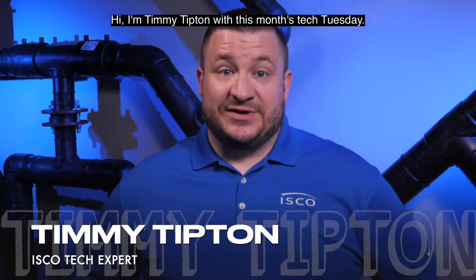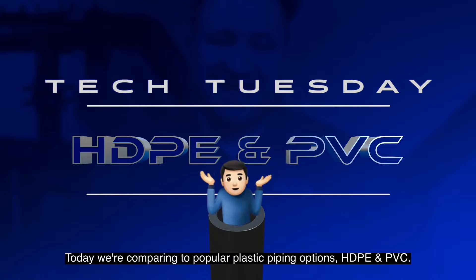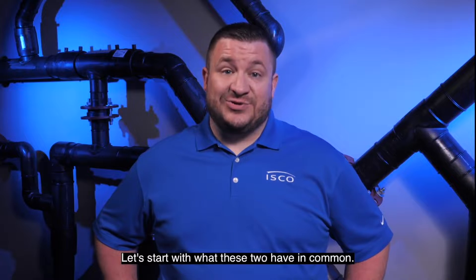Hi, I'm Timmy Tipton with this month's Tech Tuesday. Today we're comparing two popular plastic piping options, HDPE and PVC. Let's start with what these two have in common.